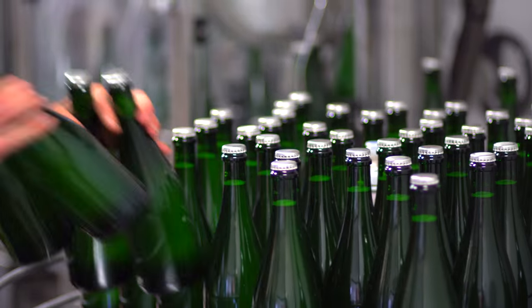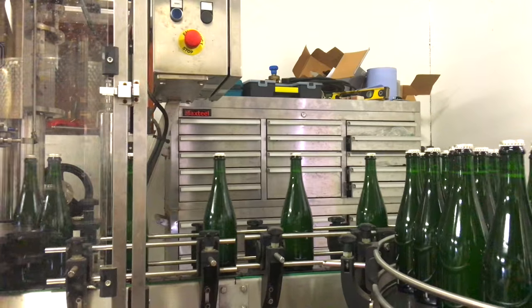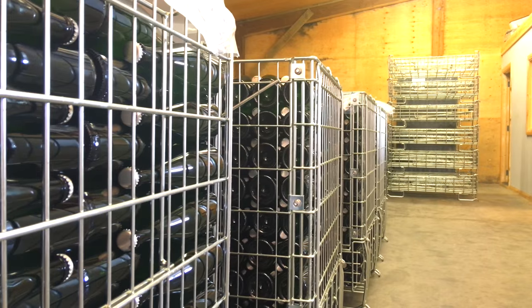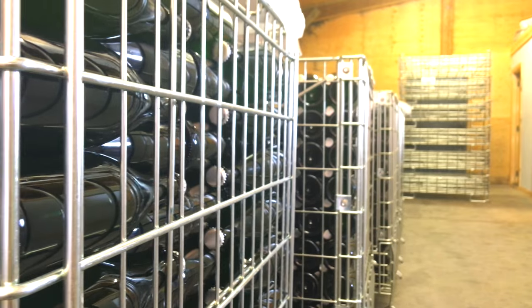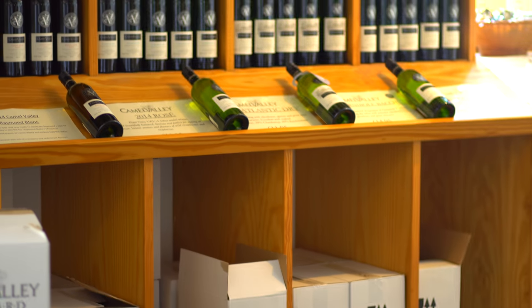We'll normally bottle the sparkling around June time, which is what we're doing at the moment, and that's to actually put the bubbles into the wine. Then at least a year later we have to remove the yeast from that second fermentation — some wines it can take two or three years. So still wine is six months from harvest, but for sparkling it's a minimum of 18 months, and it could be as long as four or five years after we picked the grapes to when we actually release the wine.